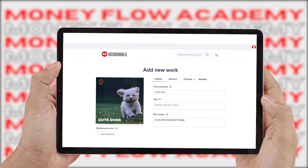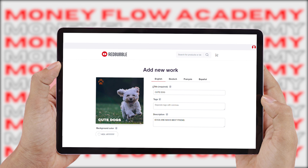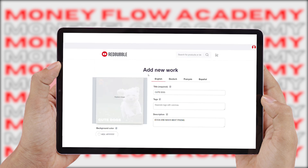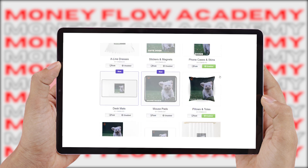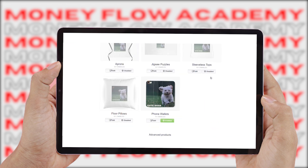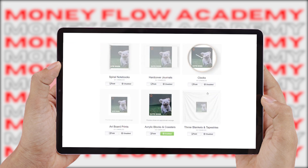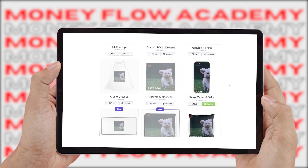Now we return to redbubble.com and upload that design. Fill out some simple information for your design, such as the title — for example, 'Cute Dogs' — the tags like 'dogs' and 'cute dogs,' and a description like 'Dogs, our man's best friend.' That's all you have to do to upload your design to Redbubble. Scroll down below and you can find product previews of your design printed on different items. You don't have to invest anything to get started, and you don't need to keep any inventory on your end.